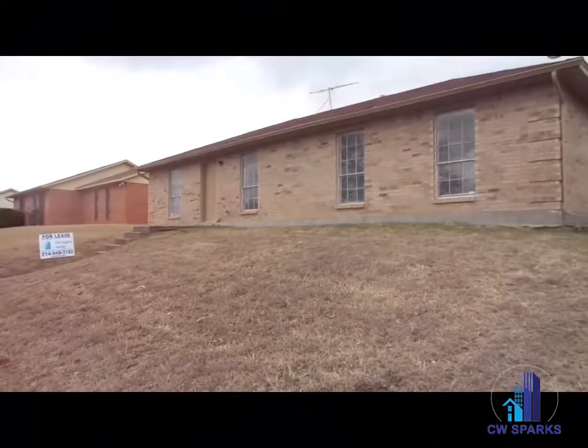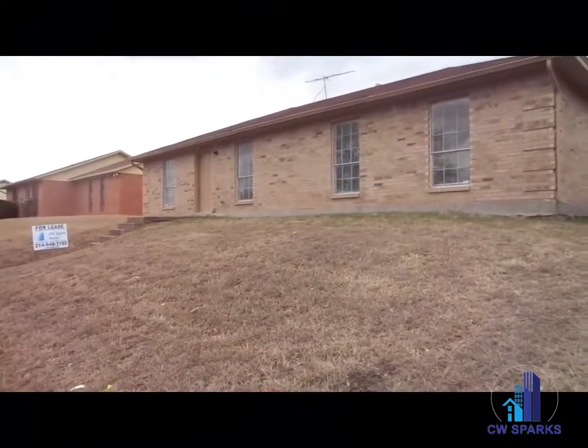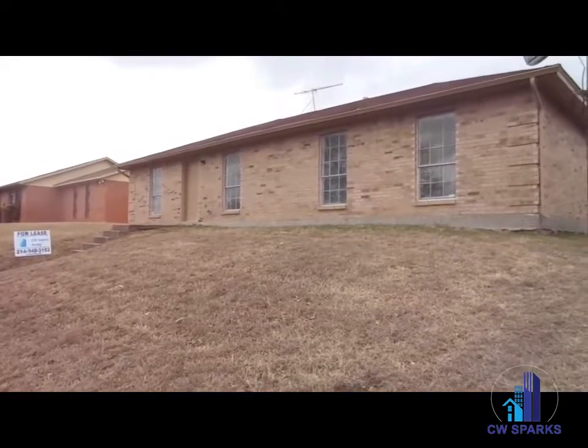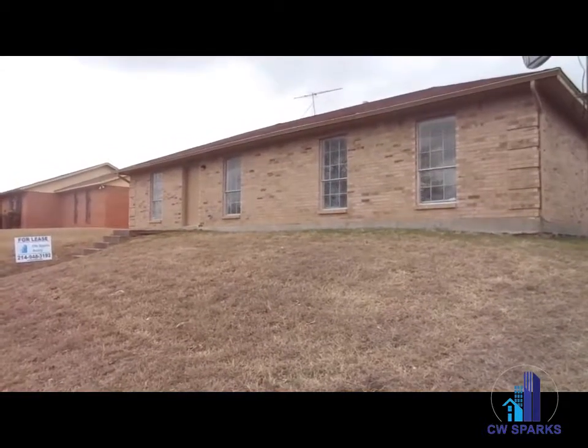1507 Firebird, located in Dallas. New interior paint, new vinyl plank flooring throughout, three bedrooms, two full baths, and two-car garage. Welcome to the interior of 1507 Firebird.